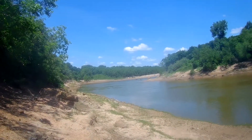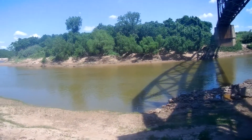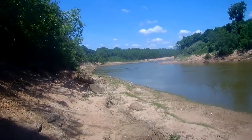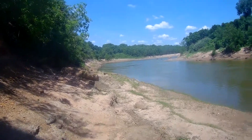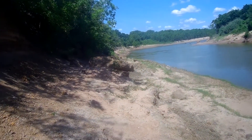Today I am at the beautiful, muddy Brazos River. I was going to come down here yesterday, but there were some people, and I figured it was just easier to wait until there weren't people, so we're here today.